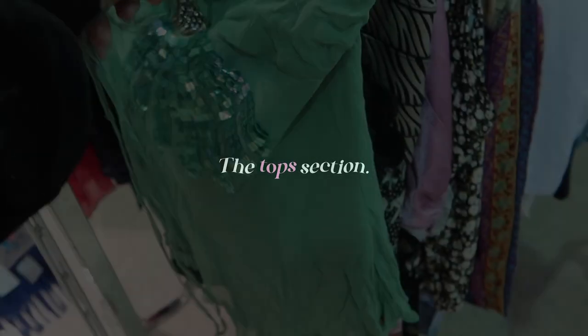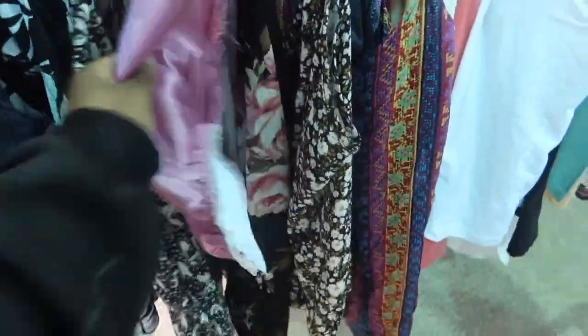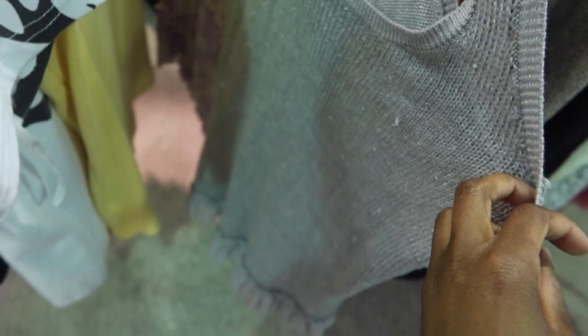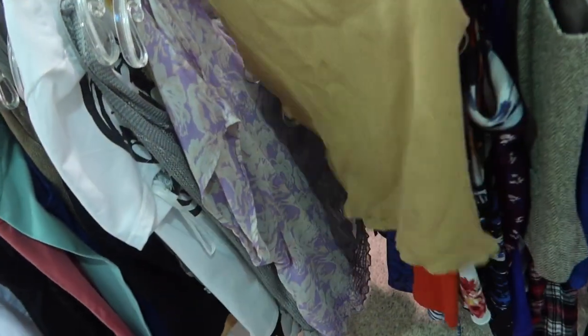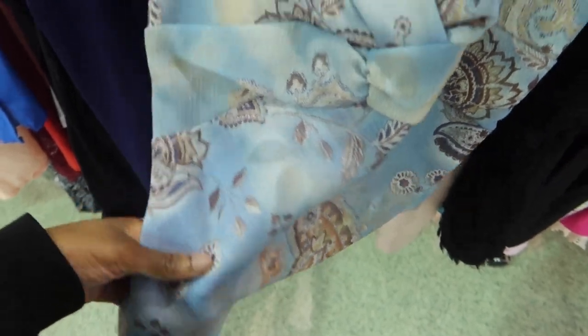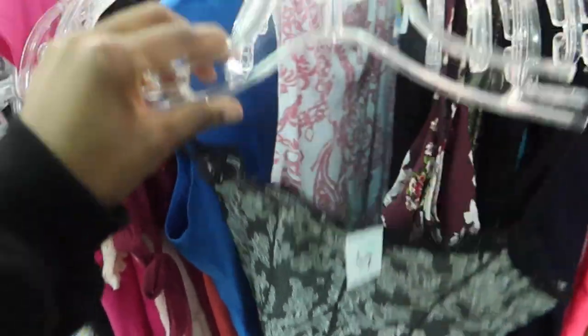And now for the tops. I found a lot of tops but I didn't get a lot of tops. When I go thrifting, like this off-the-shoulder shirt for example — that just gives 2000s era. This is something that somebody donated from their old wardrobe. That's what I want to see when I go thrifting. I don't want to see new stuff like from Shein and Forever 21 and H&M. I want to see stuff that's like true vintage, like someone's old clothes. And I feel like when I went here, I did find a lot of that type of clothing, which I really appreciated.